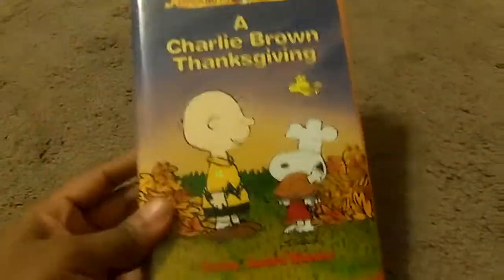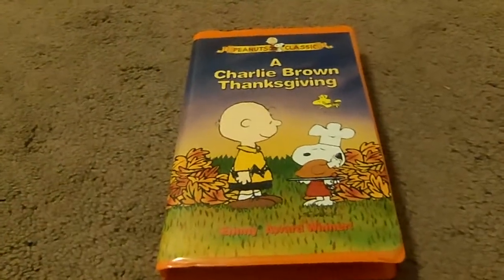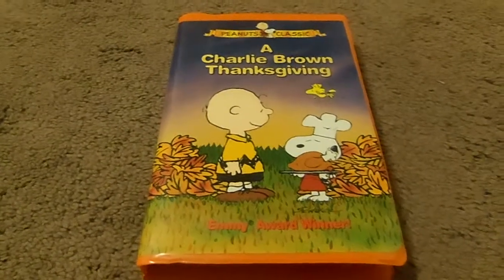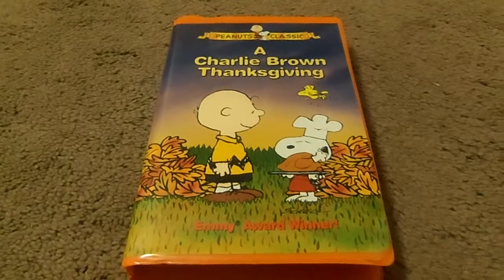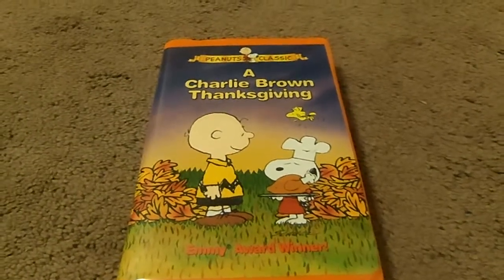Next up, another special: A Charlie Brown Thanksgiving. This is made in 1973 and it's an Emmy Award winner. In this one, Peppermint Patty goes into Charlie Brown's house for Thanksgiving, but unfortunately no turkey — it was popcorn, jelly beans, and toast.